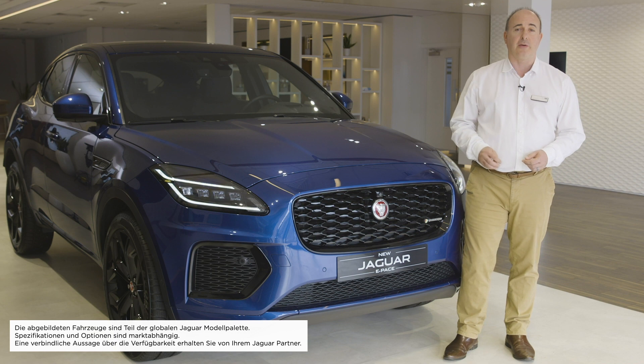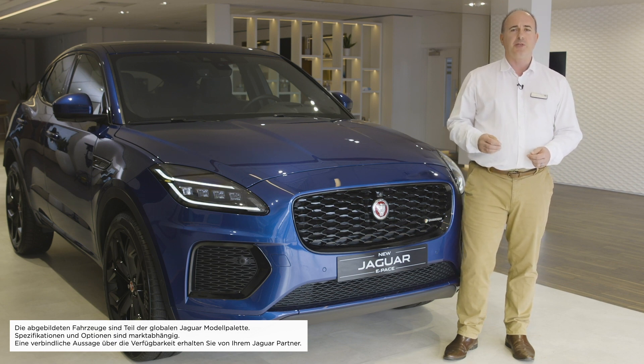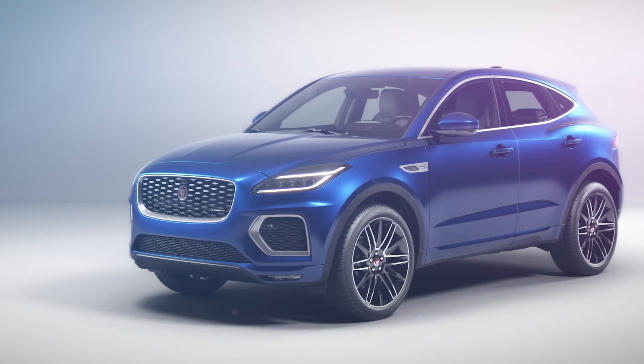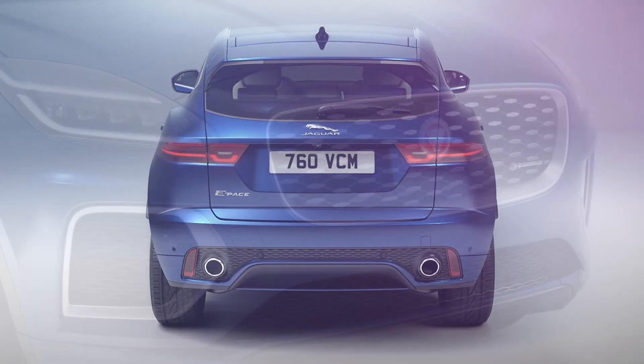Hello, and welcome to the Jaguar E-Pace. The most compact of Jaguar's SUV range, the E-Pace was designed to reflect the brand values of sportiness and elegance, whilst injecting a real sense of fun with unexpected textures and details, as befits the cub of our feline family.